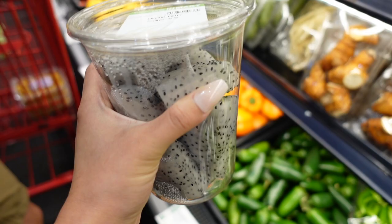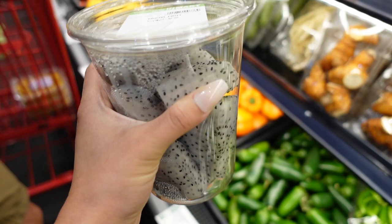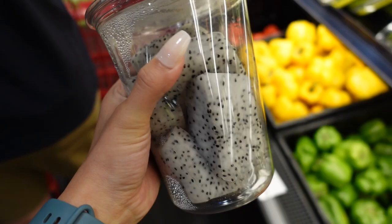Dragon fruits are not hard to cut — you don't actually have to buy the pre-cut one, but this guy just got lazy. We can probably also snack on it in the car on our way back from Austin.